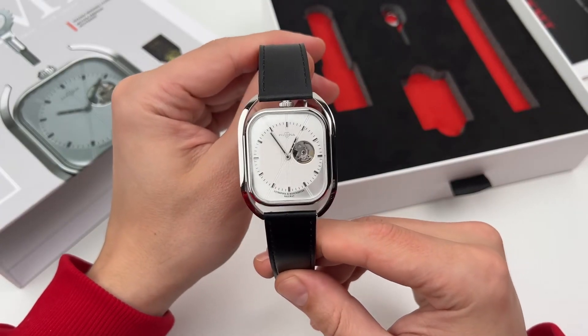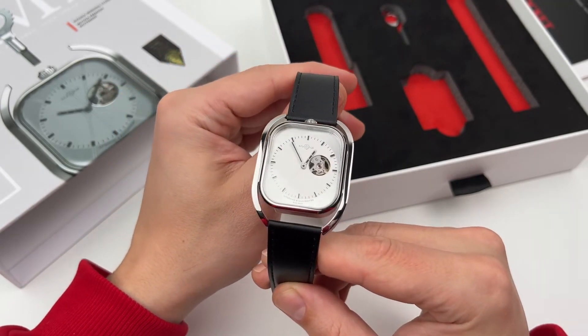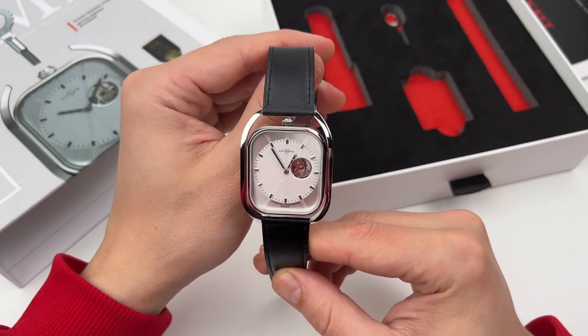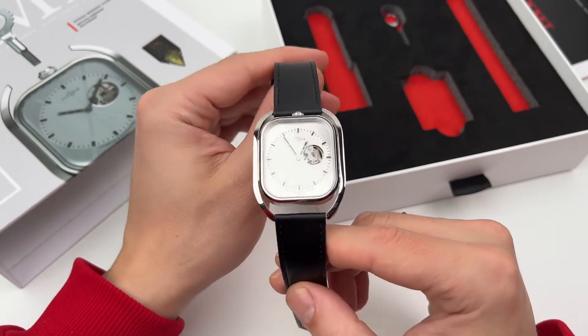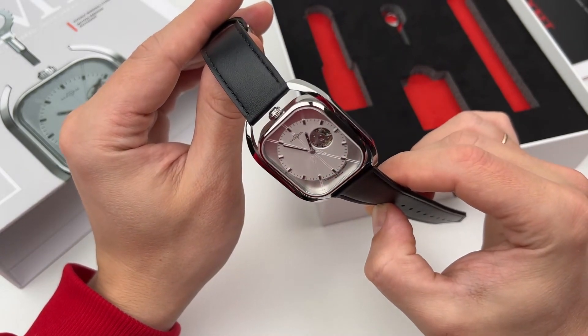Nothing superfluous. All neat, all quite elegant. I like the steel base — the dial is rectangular and it looks good, interestingly made. You could probably make the center circle differently, but Kavalina's designers know best. They get the prizes.